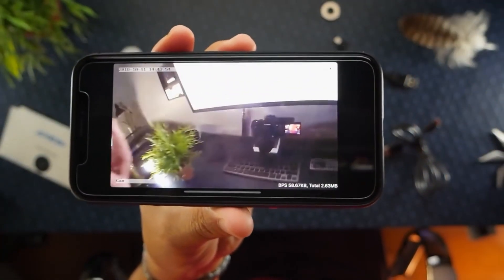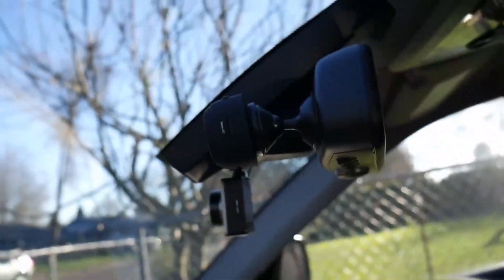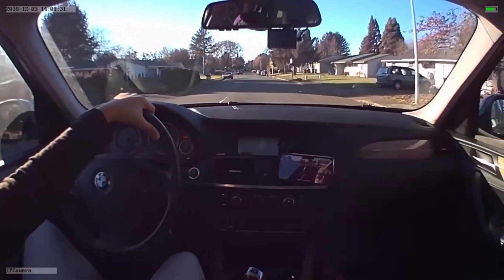While watching this video, keep your eyes and ears open because the features offered by these hidden cameras might surprise you. Who knows, maybe the right camera you've been searching for is waiting for you here.